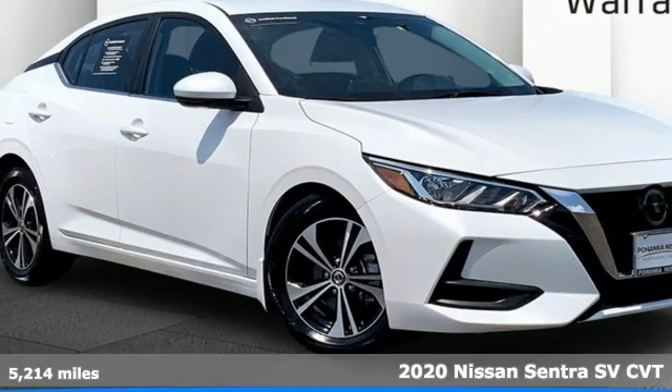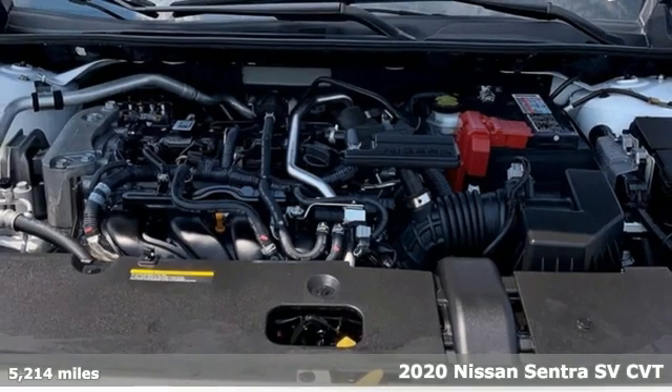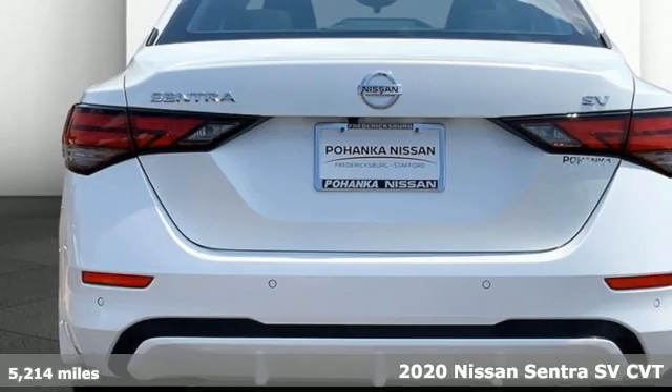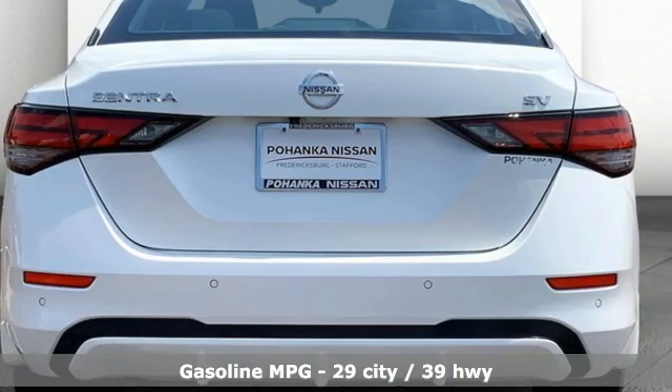It's a 2020 Nissan Sentra. Who says your commuter car has to be a commuter car? Upgrade your drive with this Sentra. It comes nicely equipped with features you'll love.